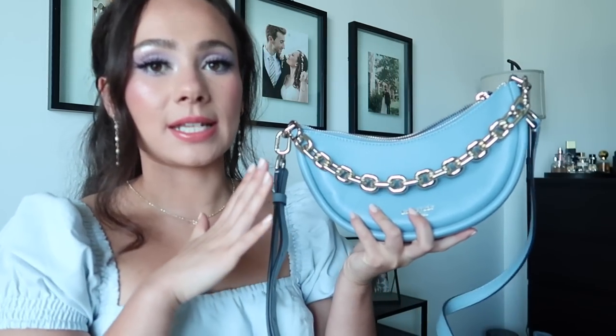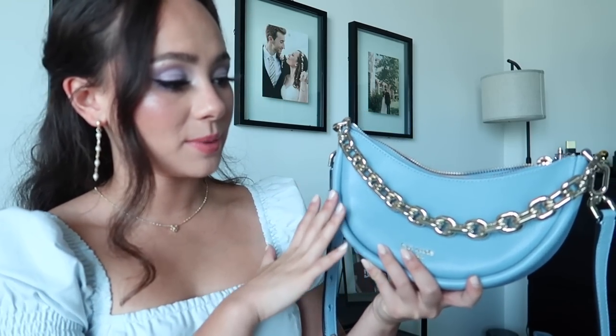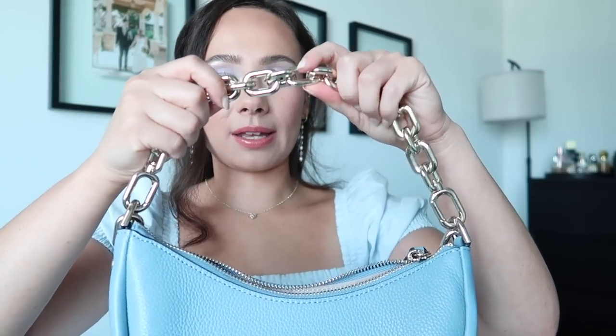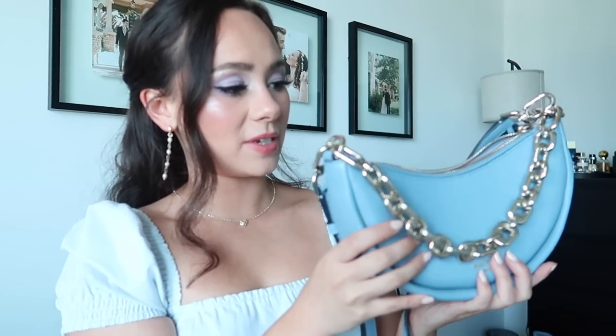Here's another new one — this is the smile bag from Kate Spade, available on sale on the regular Kate Spade retail website in different colors. It has a really nice, big, thick chain handle and can become a crossbody. This fits my phone, wallet, and keys. I love to wear this as a shoulder bag — I went through a phase a couple weeks ago where I wore this non-stop. I've even used it as a crossbody a lot, which I did not expect. It's still available if you're interested.